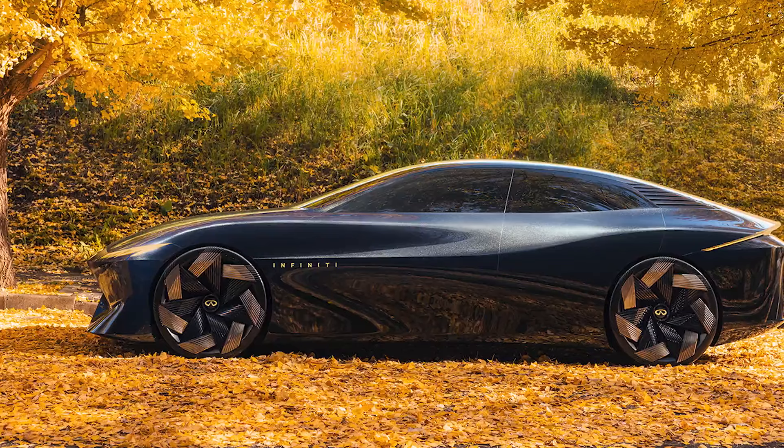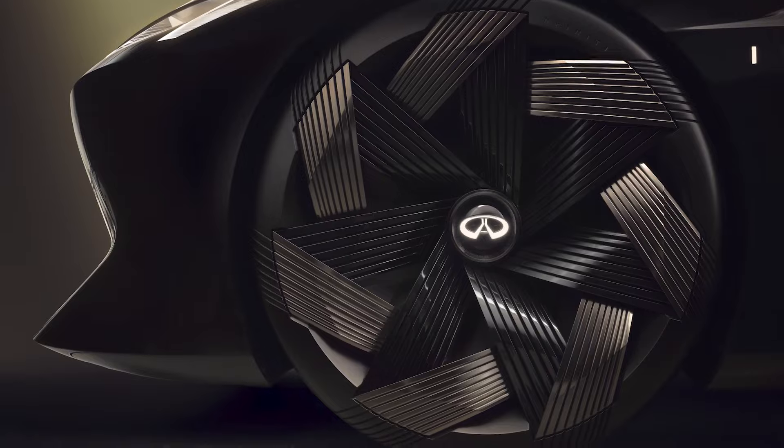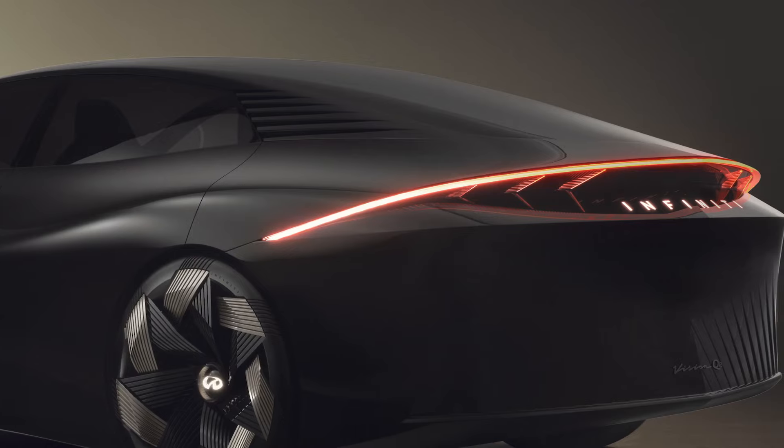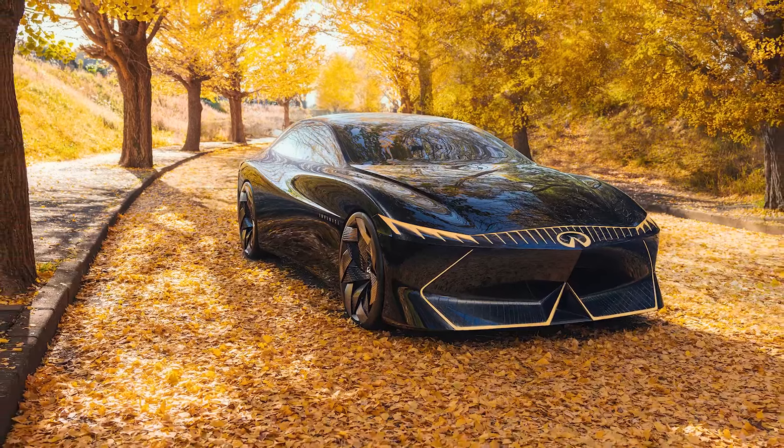The geometric pattern on the oversized wheels mimics the wound coil of an electric motor. Thin headlights run from fender to fender, as do digital piano key tail lamps in the rear. The Vision QE concept is finished in shadow blue paint with gold highlights.